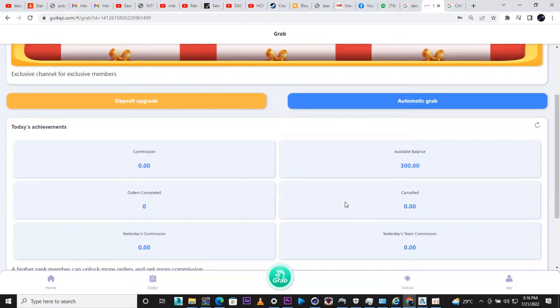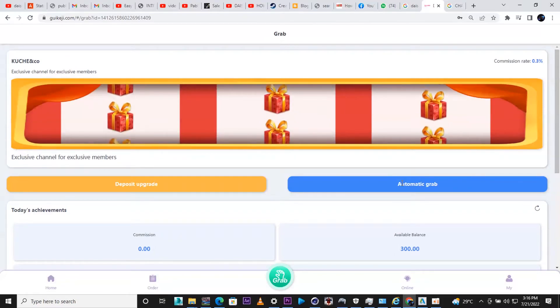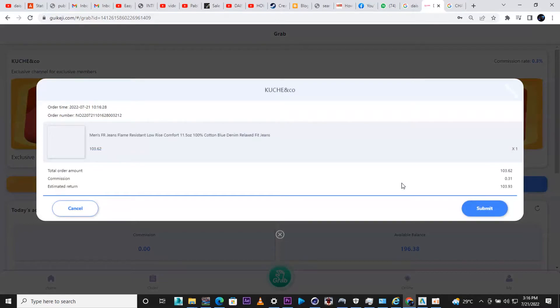Now I'm going to show you how to earn with your balance. I'm going to click 'Automatic Grab' — it gives a countdown: three, two, one. As you can see, we've been given an order of 100 dollars, with a commission of 0.31 dollars and an estimated return of 100.